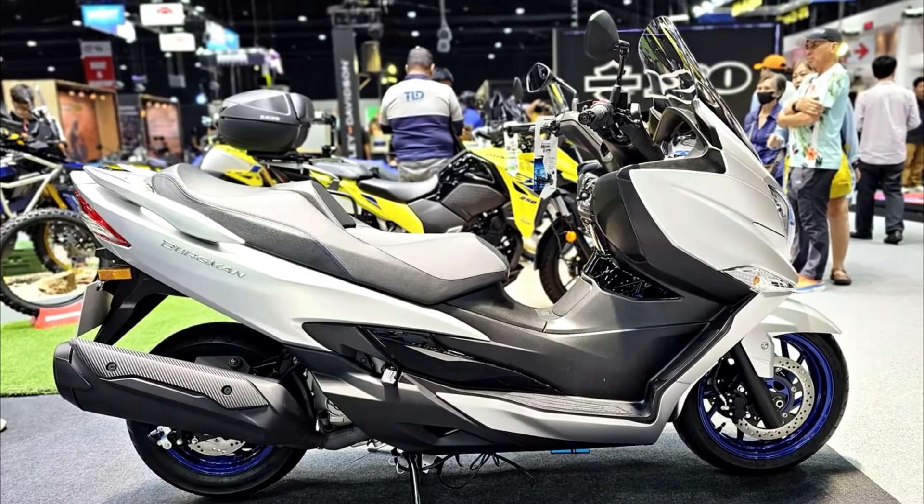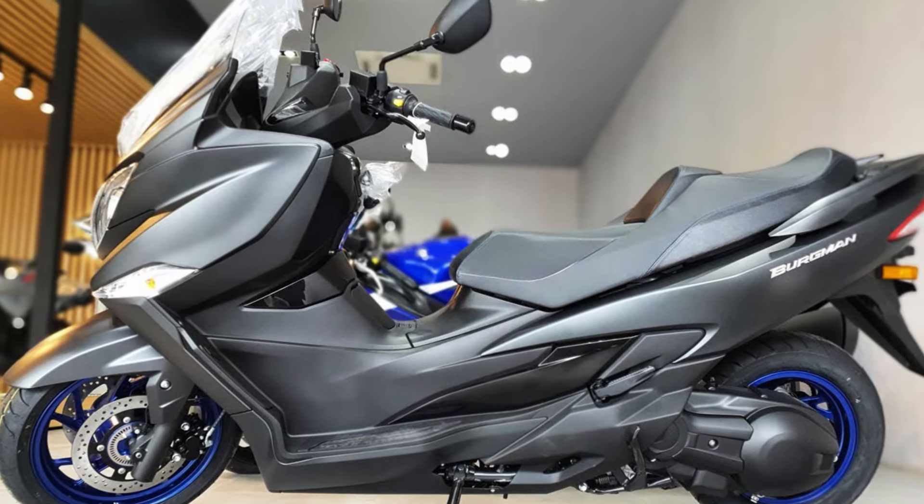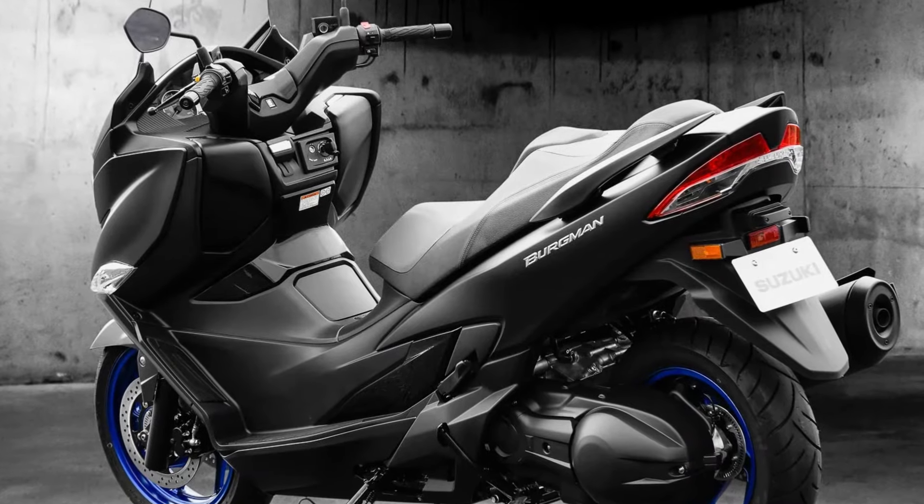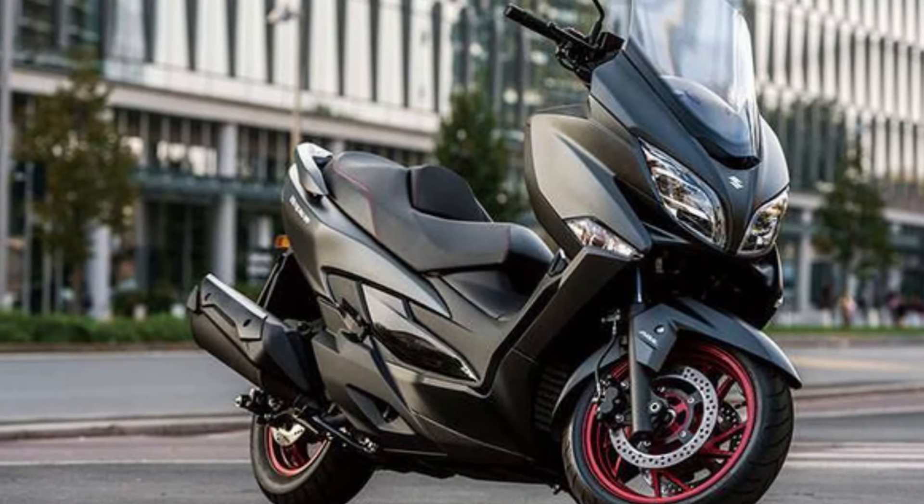In terms of dimensions, this motorbike is more or less similar in size to the Yamaha XMAX 250 or Forza 250. The price is also in the same class, with the Burgman 400 priced at around 847,000 yen.